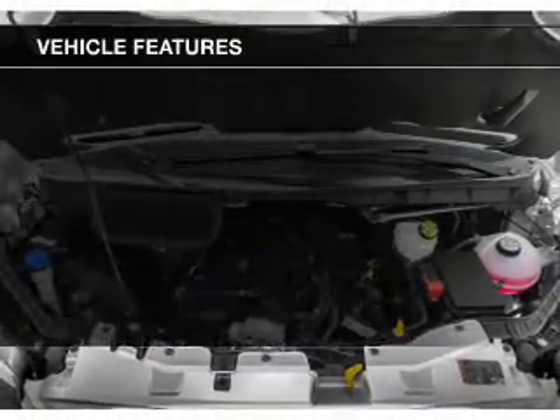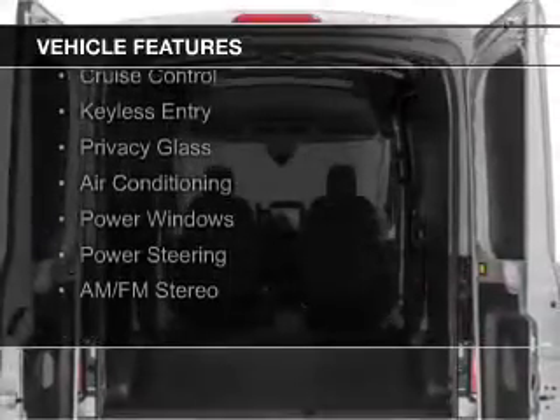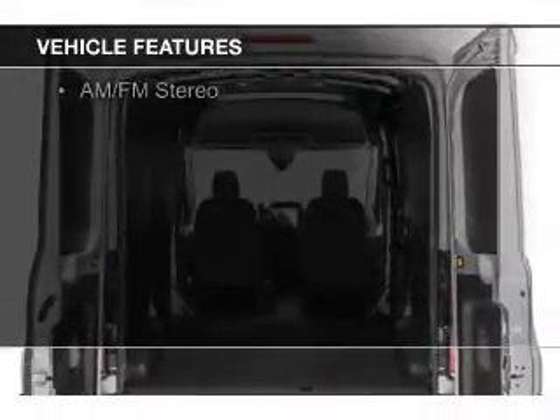The features include Sirius XM satellite radio, digital audio input, a tilt and telescopic steering wheel, cruise control, and keyless entry.